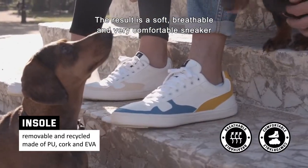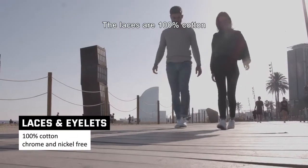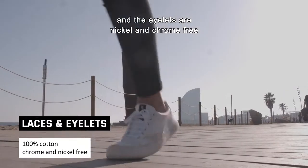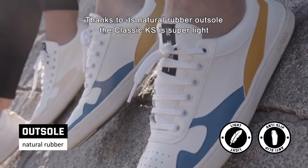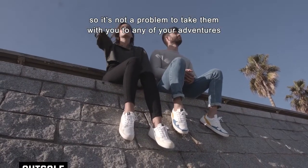The result is a soft, breathable, and very comfortable sneaker. The laces are 100% cotton, and the eyelets are nickel and chrome free. Thanks to its natural rubber outsole, the classic KS is super light, so it's not a problem to take them with you to any of your adventures.